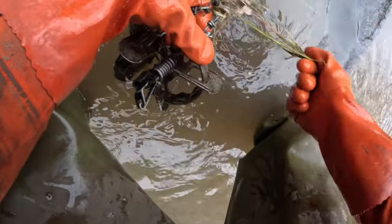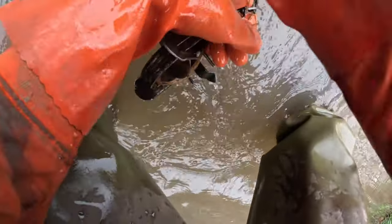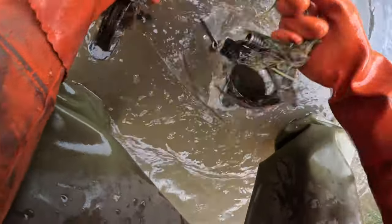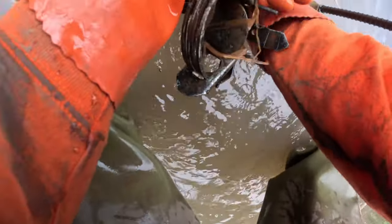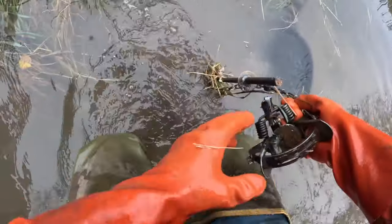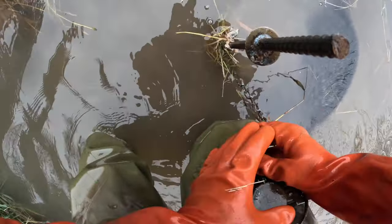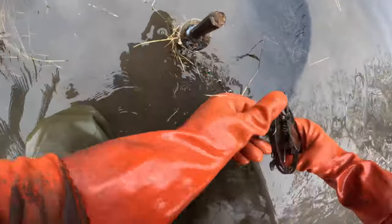Grass is making it hard. When these creeks did come up, a lot of grass that grew down in the creek bed — because they were all so low this year — is making some tangled messes, but that's all right, we'll get by.